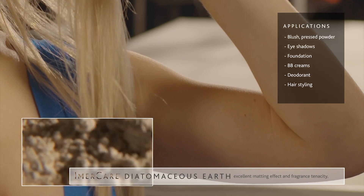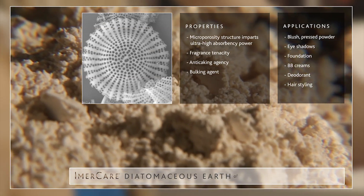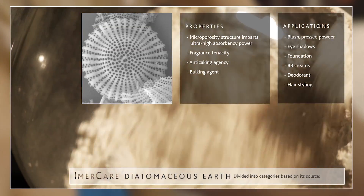Diatomaceous earth is a mineral material consisting chiefly of siliceous fragments of various species of fossilized remains of diatoms. It is divided into categories based on its source, fresh water or salt water.